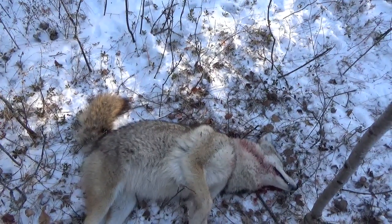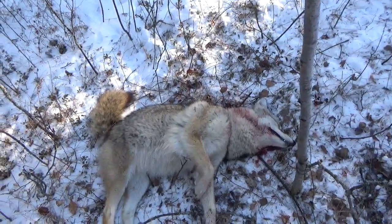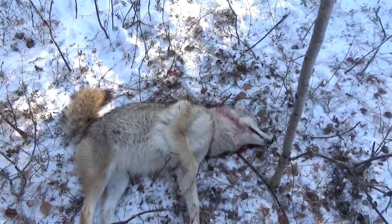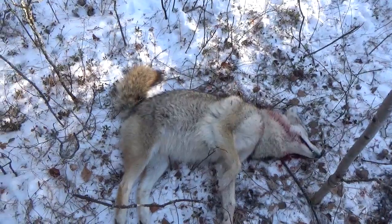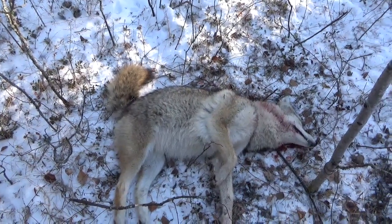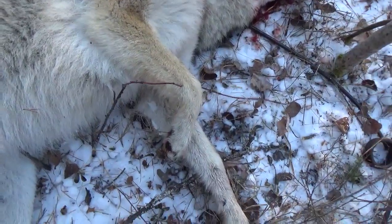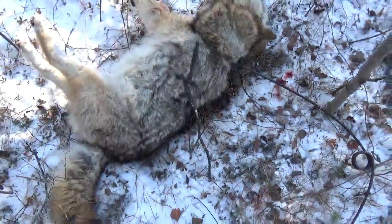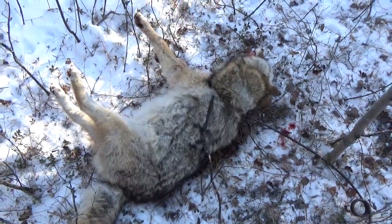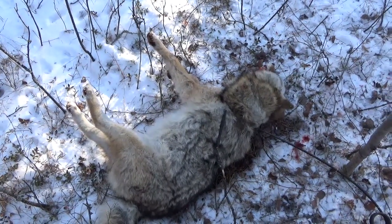I'll have to move this snare a little bit elsewhere - he kind of tore it up and died on the trail. That's okay, I'll move it, it'll take some time. Yeah, he's a nice looking dog. We shall remove him, reset it somewhere, and keep going.